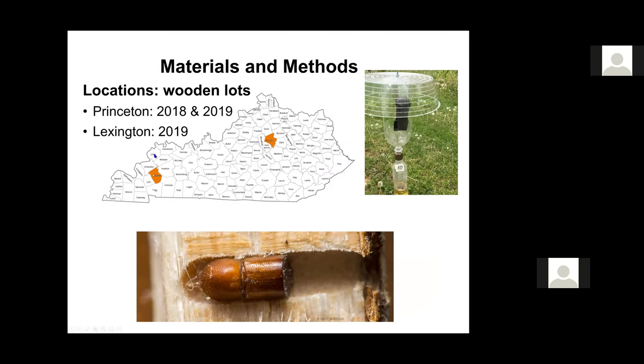In 2018 and 2019, this study was conducted only in Princeton, in Western Kentucky. In 2019, we also worked with Dr. Arbazin and did some sampling in Lexington. You can see here how we attracted the Ambrosia beetles. We set up traps that have glycol in the base, and on the top we have high-release ethanol pouches. The beetles come attracted to that, go into these pouches, and then fall into the water — and that's how they are killed.